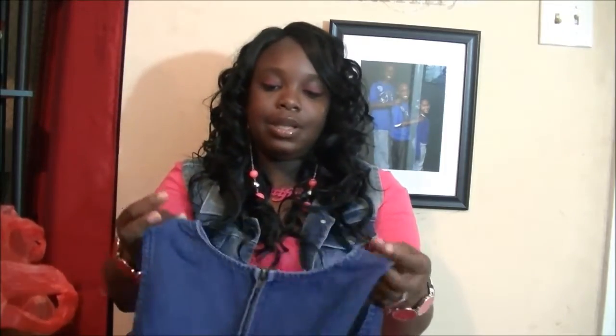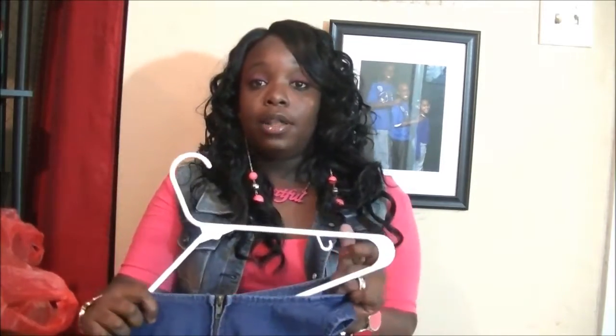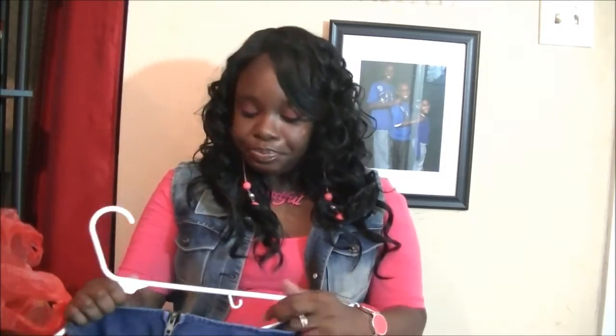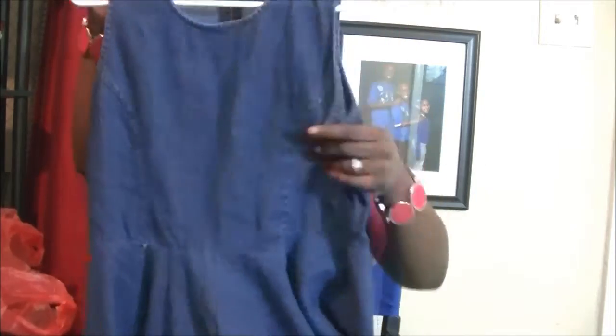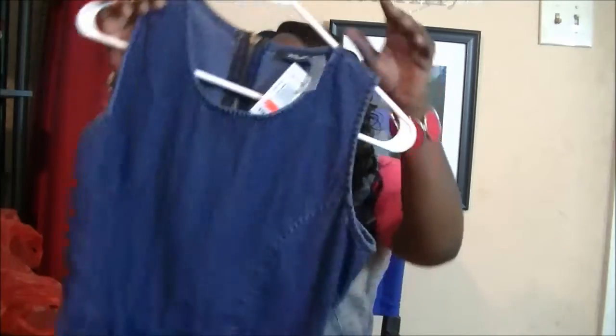On into Simply Fashion — they have a buy two, get one free sale going on. I really haven't been finding much there lately, but I found some things this time. I started off with this denim jean skater-type dress, really cute, and it was on clearance for $7.97.